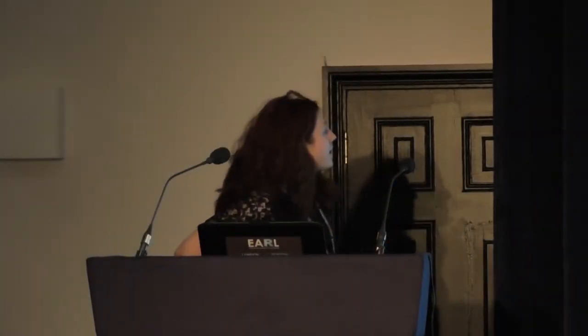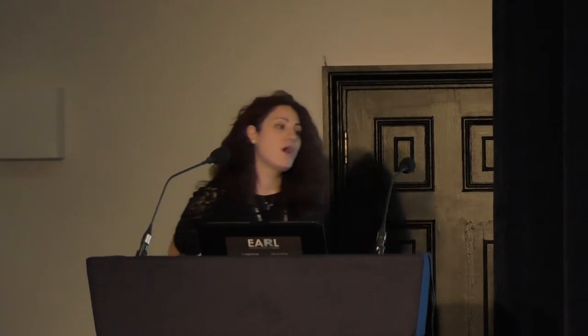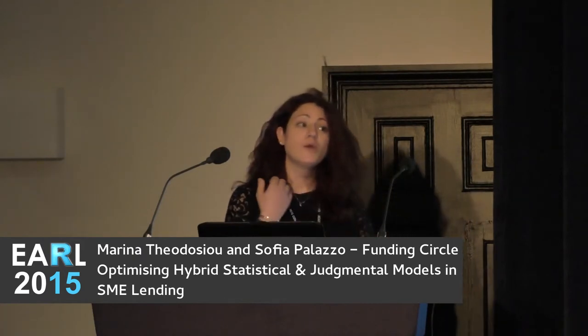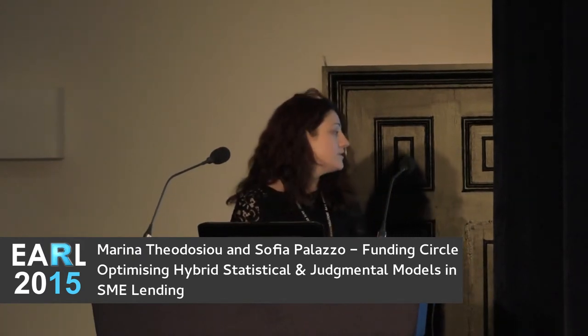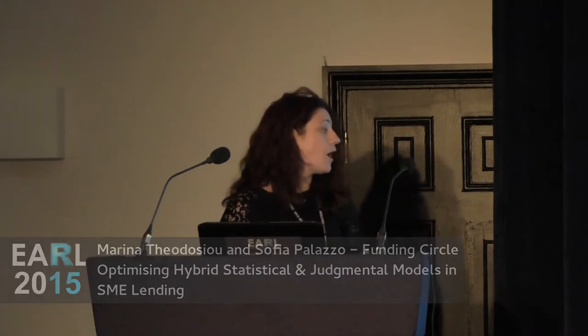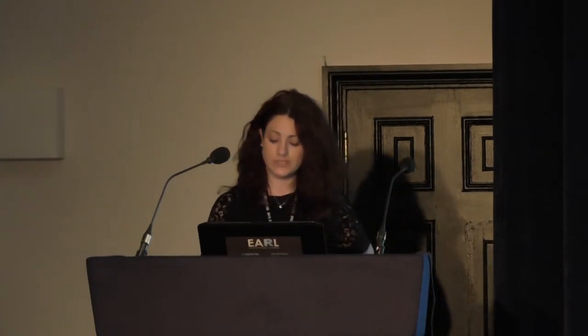Hello everyone and thank you for coming. Today I'm going to try and give you some insight into how decision scientists at Funding Circle leverage R and Shiny to build, deploy, and continuously optimise decision processes. I will mainly focus on how we use these tools during our underwriting process, which lies at the core of what we do as a business.